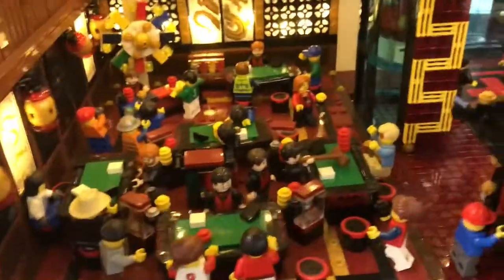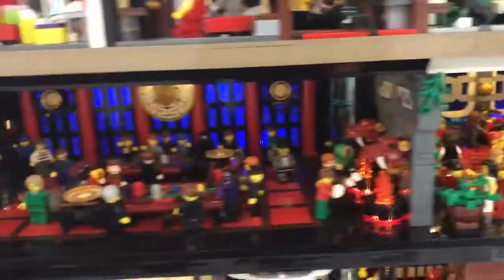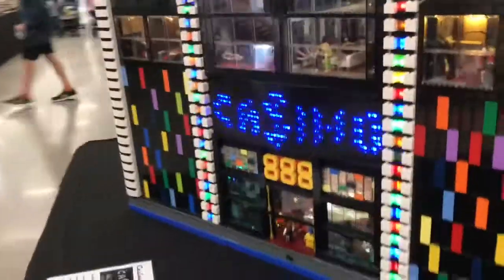Finally, here is a casino. Look how cool that is — it's filled with maybe a hundred or so minifigures. Really cool stuff. And then the rooftop and the front of the casino, which is lit up and everything. It looks amazing.